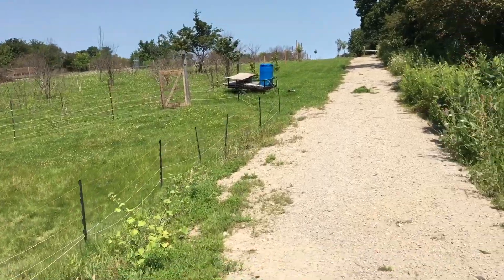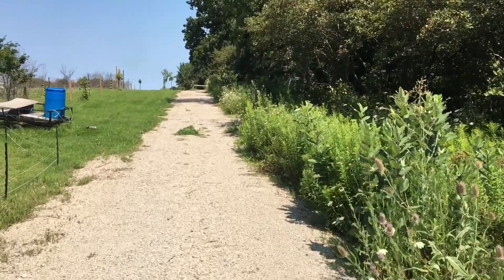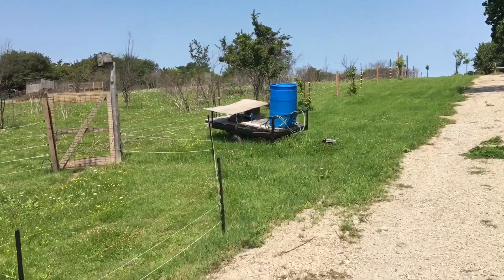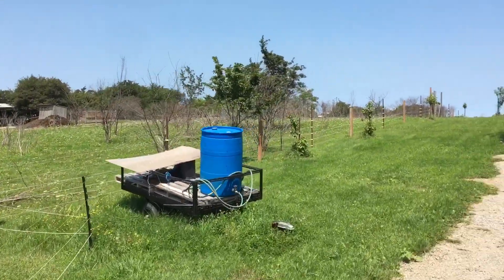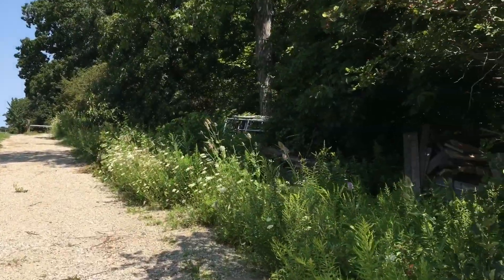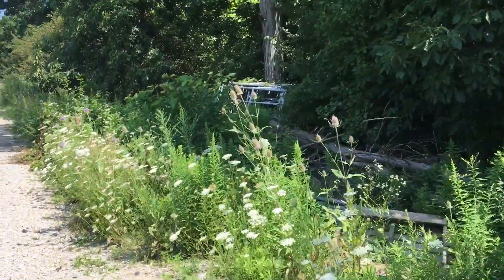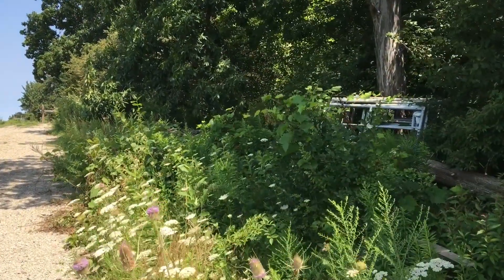Coming up on aisle 6 on my right, and my watering utility trailer here. I haven't had to use it in a little bit - there's been so much rain. I come over here to this side which I haven't worked on a lot. Eventually we'll be making the road bigger and cleaning a lot of this up, but this is all aisle 6.